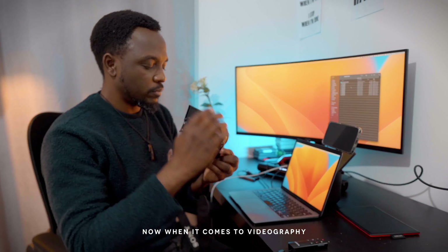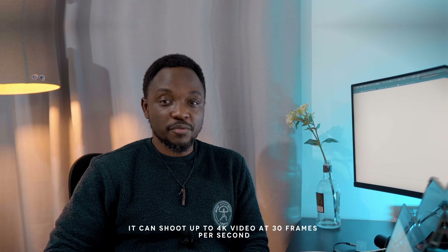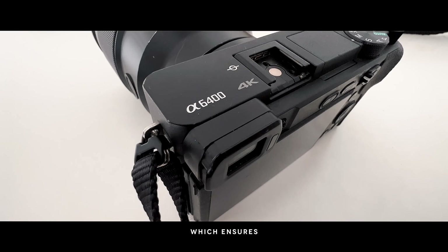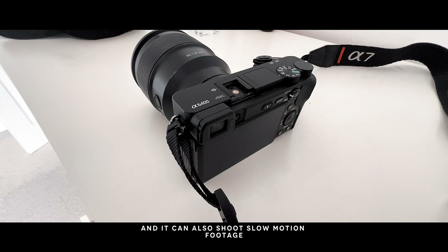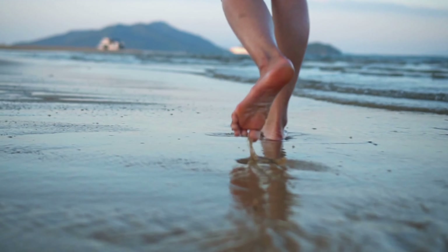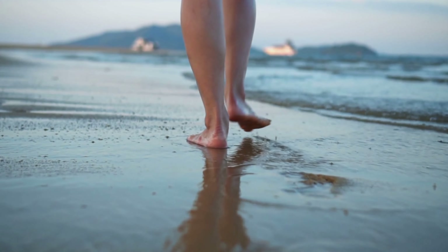When it comes to videography, the Sony A6400 is a fantastic choice. It can shoot up to 4K video at 30 frames per second and has a high bit rate of up to 100 megabytes per second, which ensures very good quality video. It also has a microphone jack for an external microphone and can shoot slow motion footage up to 120 frames per second, but at 1080p, not at 4K. So if you're trying to get very smooth slow motion, you will not be able to get it at 4K in this camera, but 1080p is still a very good resolution.